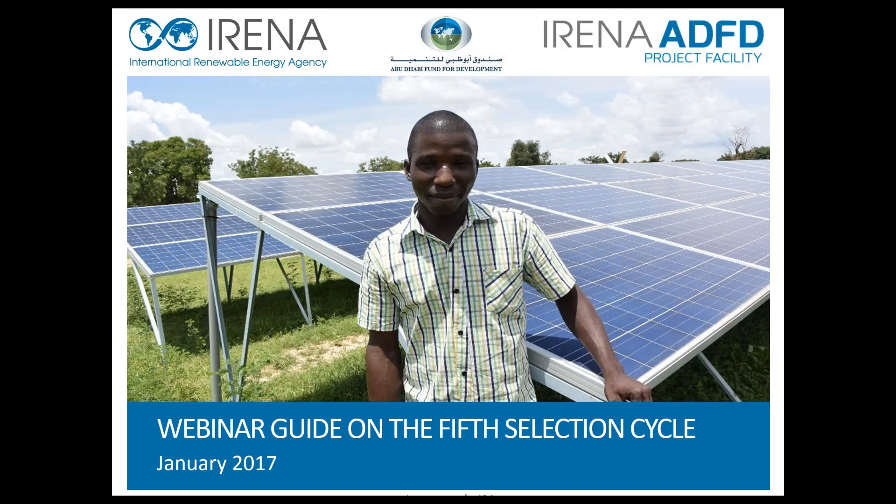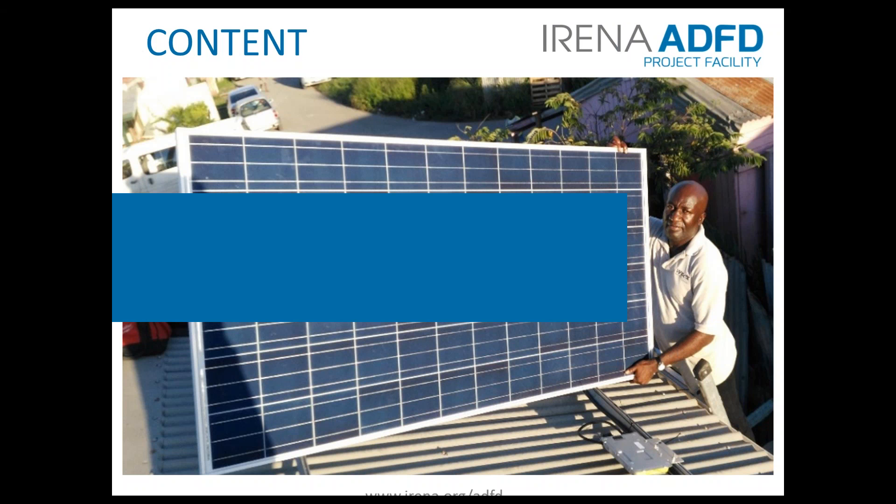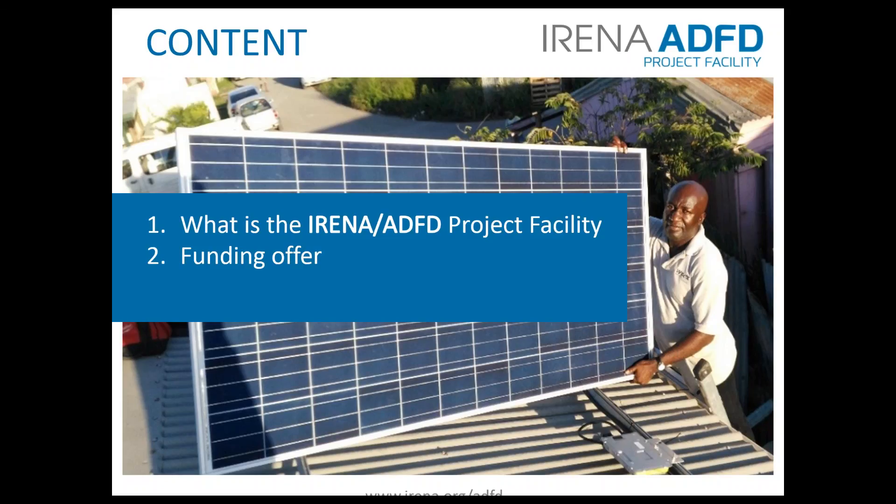This webinar is hosted by the International Renewable Energy Agency for project applicants interested in applying for funding to the IRENA Abu Dhabi Fund for Development project facility. In this presentation we will first cover what the facility is and eligibility, then what is the funding offer, how projects are evaluated and selected, and particularly how to apply.